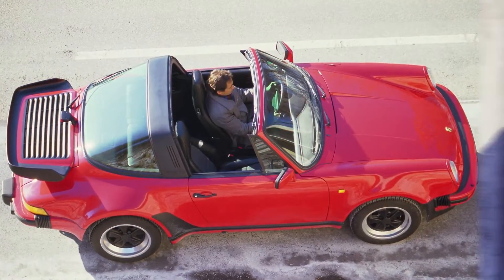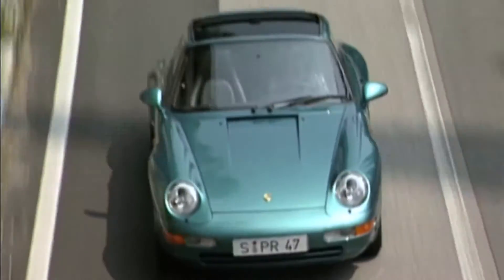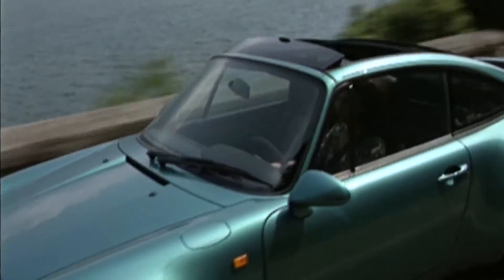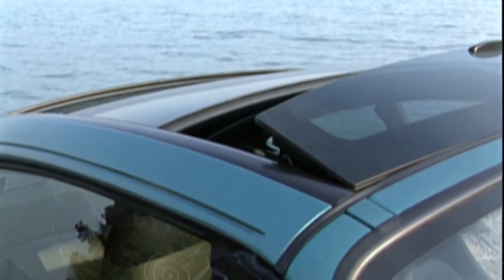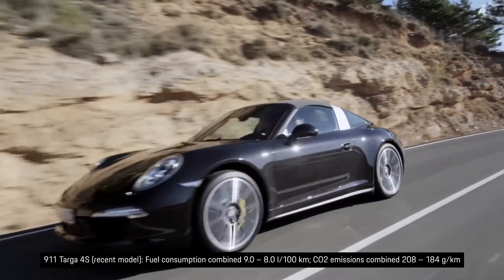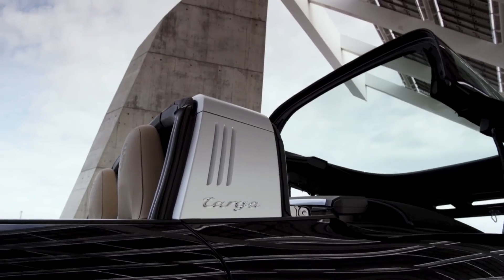Ultimately, the top-of-the-range 911 Turbo came with the Targa roof. In 1995, the fourth generation of the Targa was fitted with a multi-section, fully-electric panoramic roof made of safety glass, which made the rollbar unnecessary. The rollbar made its comeback in the 2014 Targa, and with it cutting-edge roof technology — it opened in a swift 19 seconds.